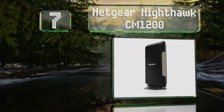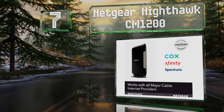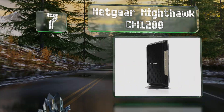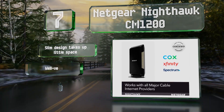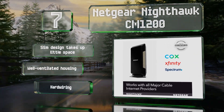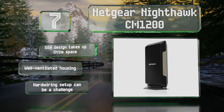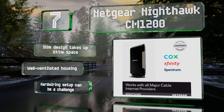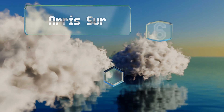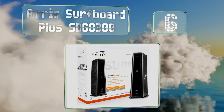At number seven, the Netgear Nighthawk CM1200 has four one-gigabit Ethernet ports for hooking up to a wireless base or connecting directly to your computer. The indicator lights are just bright enough to be helpful but not so much that they'll keep you up at night. The slim design takes up little space and it's equipped with a well-ventilated housing, but a hard-wiring setup can be a challenge.